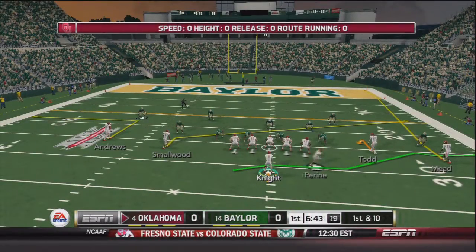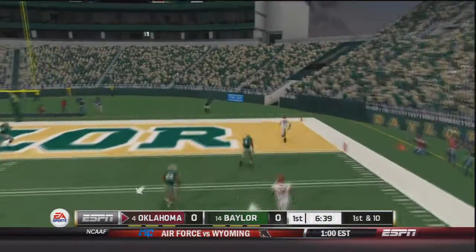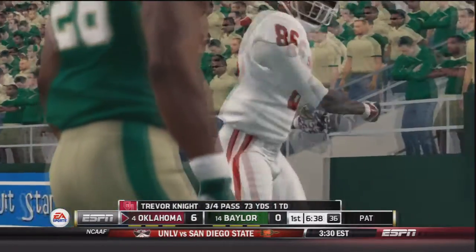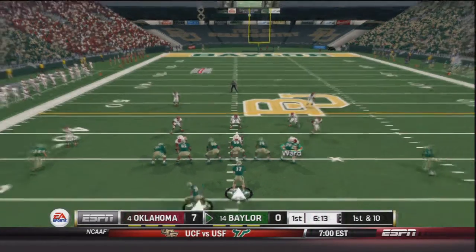Now first and ten for Oklahoma. Samajay Pirine in the backfield, Trevor takes the snap, Knight going to the end zone — he's got a wide open man, that's Jeffrey Meade. Touchdown Oklahoma! Just like that, OU drives down the field very easily on their first possession. Now we will see how Seth Russell and the Baylor Bears do.